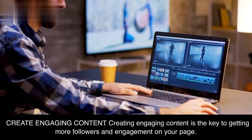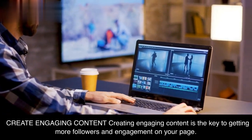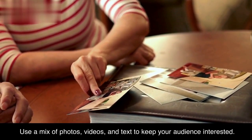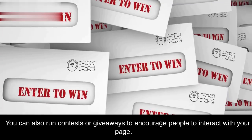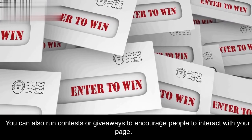Creating engaging content is the key to getting more followers and engagement on your page. Use a mix of photos, videos, and text to keep your audience interested. You can also run contests or giveaways to encourage people to interact with your page.